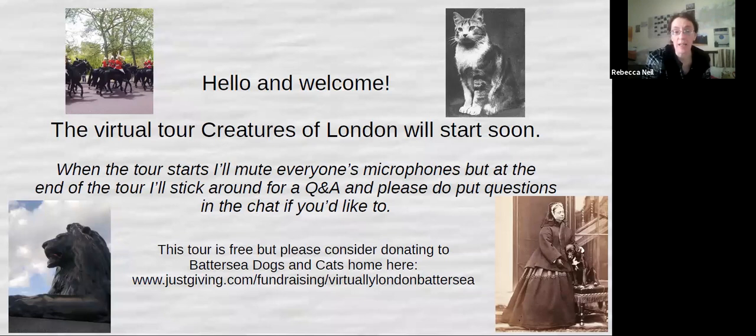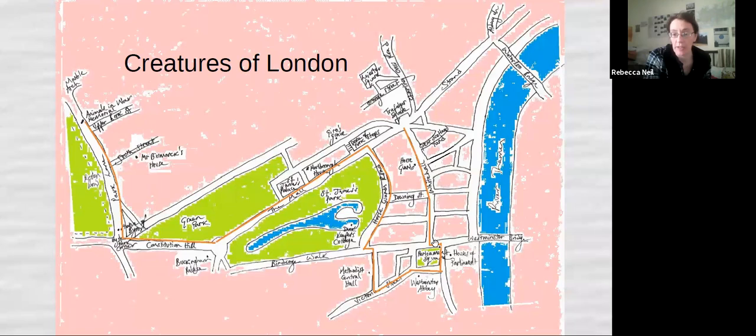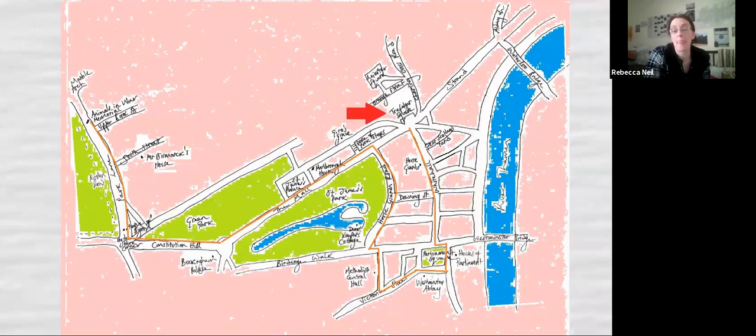We're going to start out with the map — that's the area we're going to go. If you follow that orange line, sorry, my hand-drawn map here — I'm not an artist and this is not to scale. We're going to go around the area of Westminster, finishing at the Animals in War Memorial. If you do live in central London you could make this a real walking tour, or you could use Google Street View.